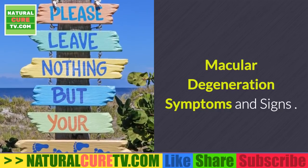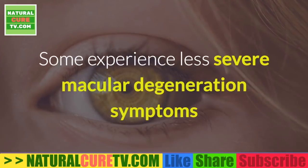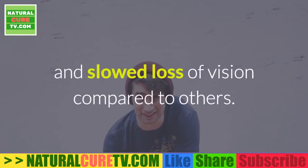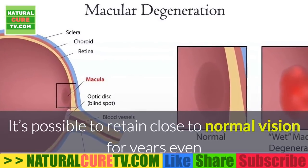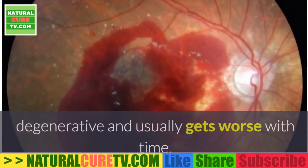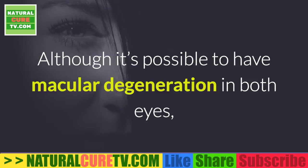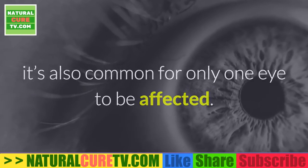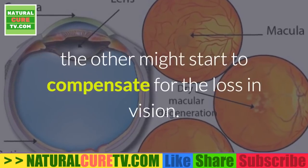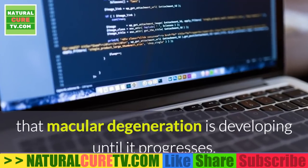Macular Degeneration Symptoms and Signs. Each patient responds differently to having macular degeneration. Some experience less severe symptoms and slow loss of vision compared to others. It's possible to retain close to normal vision for years even while having macular degeneration; however, the disease is considered progressive, degenerative and usually gets worse with time. Although it's possible to have macular degeneration in both eyes, it's also common for only one eye to be affected. When only one retina becomes damaged, the other might start to compensate for the loss in vision, making it hard to tell that macular degeneration is developing until it progresses.